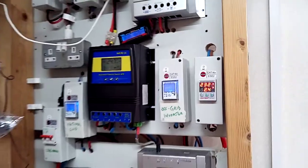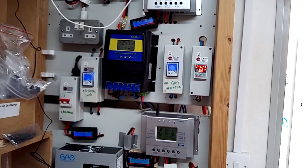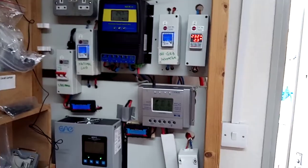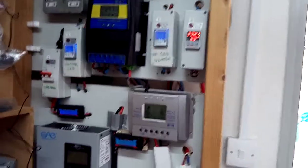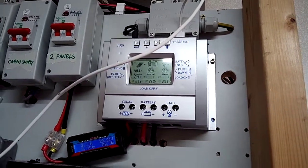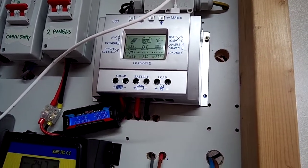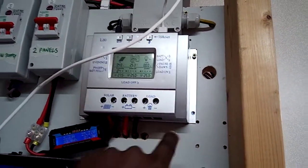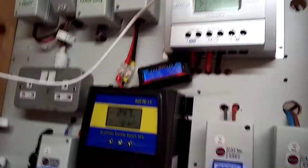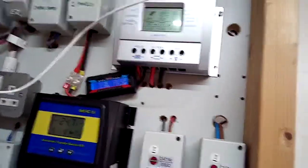Thank you guys for watching — please subscribe to my channel and have a great day. I also didn't mention the third charge controller here. This one is for two solar panels, each 400 watts, so 800 watts total coming into this top charge controller. It also comes with a wattmeter that gives me the day-to-day and real-time readings of what's coming through into the controller and straight into the battery.